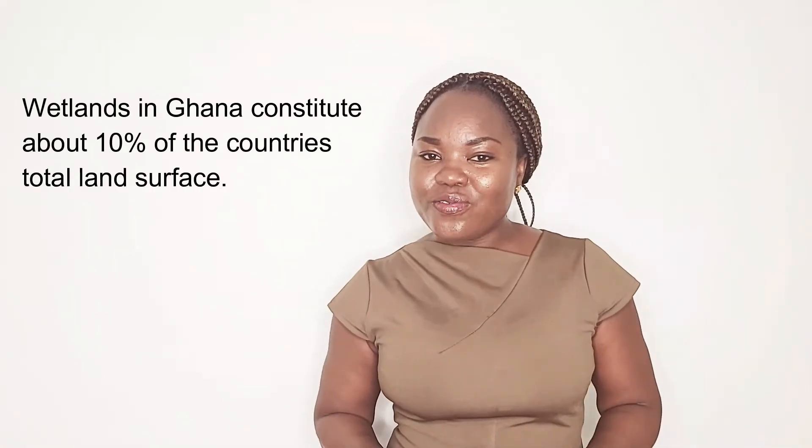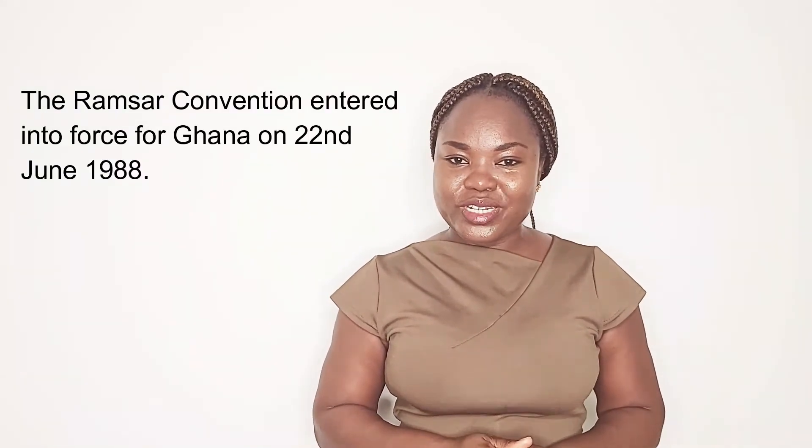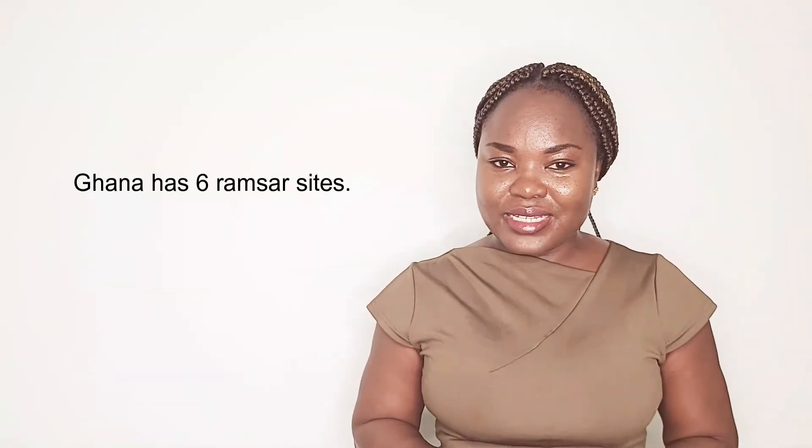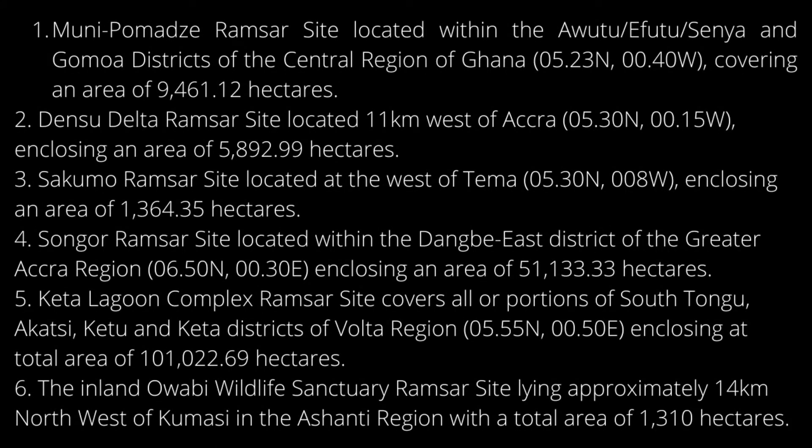Now let's zoom in on Ghana. Wetlands in Ghana constitute about 10% of the total land surface. To protect and drive the sustainable use of wetlands, Ghana instituted the National Wetlands Regulation and Strategy in 1999. Although the Ramsar Convention entered into force for Ghana on 22nd June 1988, six wetlands were designated as Ramsar sites in 1999. These were Muni-Pomadze, Densu Delta, Sakumo, Songo, and Keta Lagoon Complex.